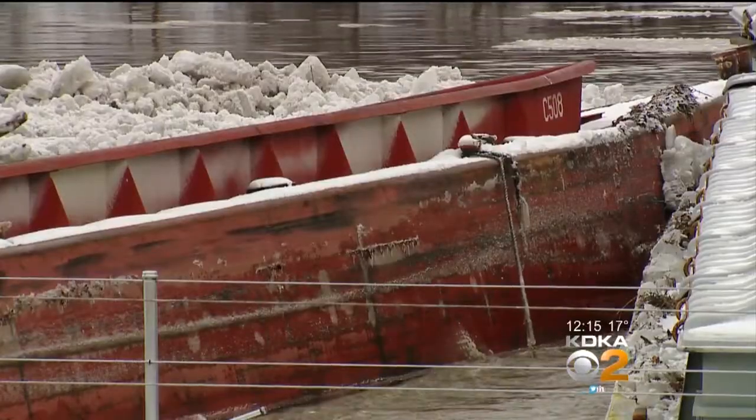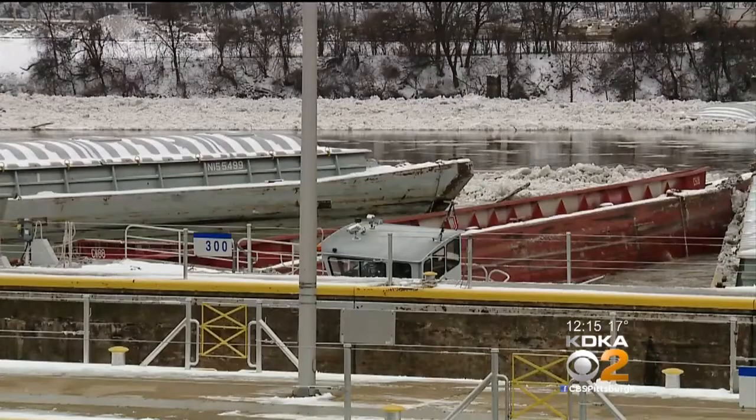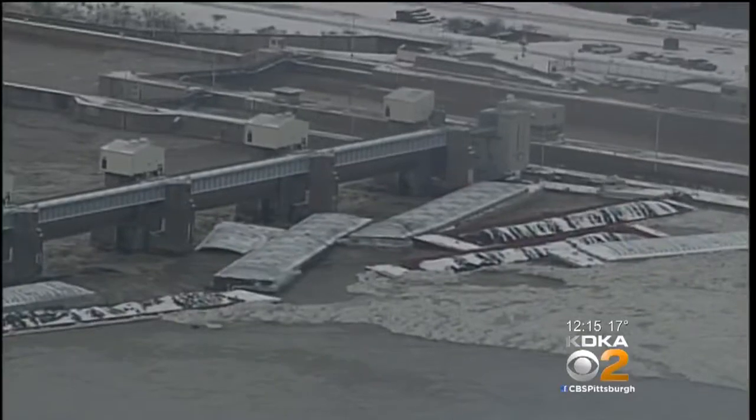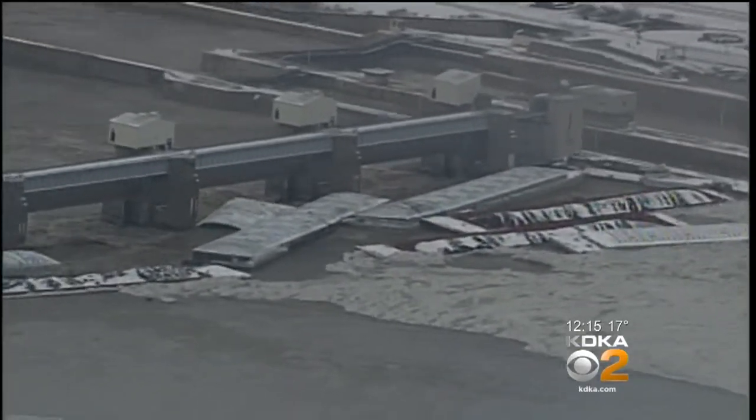The U.S. Coast Guard has declared this area of the Ohio River near the Emsworth lock and dam a safety zone, since several barges broke away from Jack's Run fleeting area early Saturday morning.